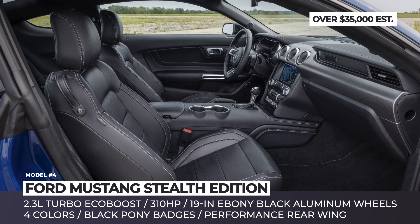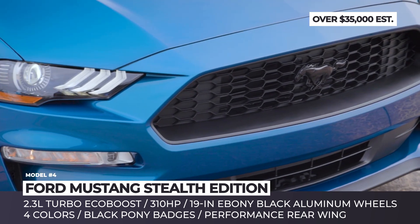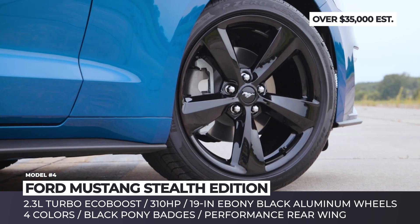On the inside, you'll also notice a couple of new badges. The addition is offered on the Mustang EcoBoost Premium, so power comes from a 2.3-liter turbo with 310 horses and either a 6-speed manual or a 10-speed automatic with paddle shifters.